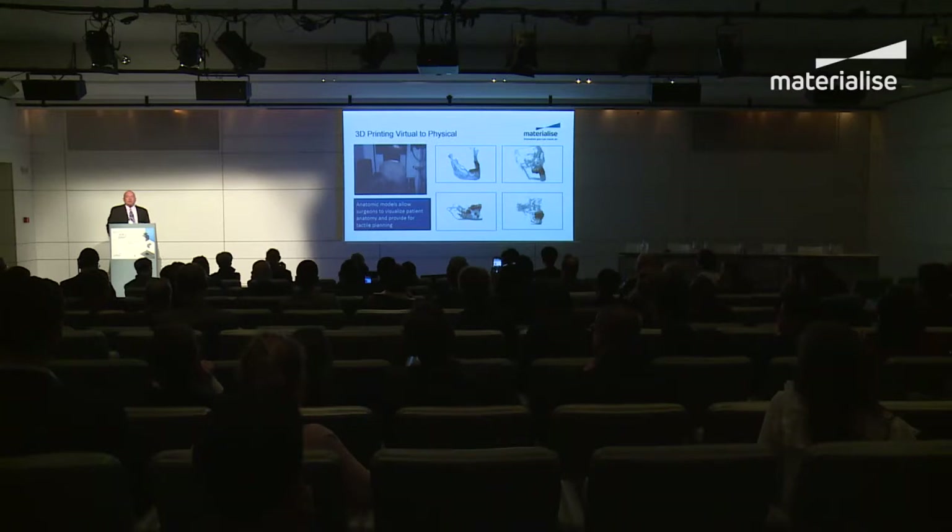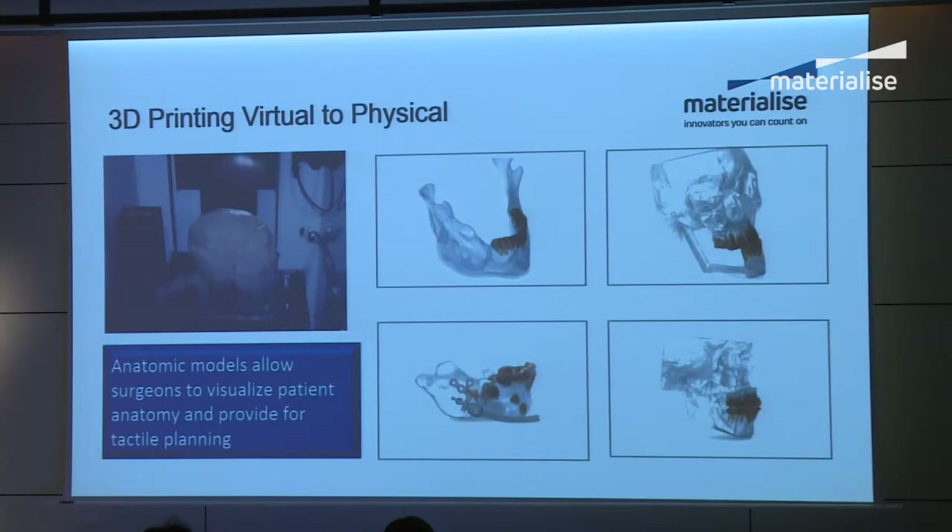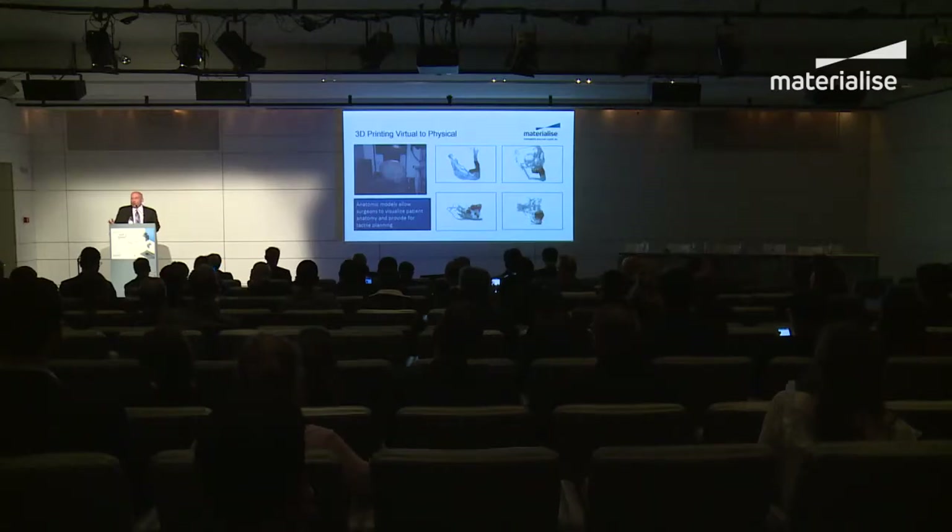The use of tactile models is also important — and this was actually the first element we used. Models are still used today. When we first started our relationship with Materialise, I thought this was going to go away — I said they're all going to do this virtually with haptics. But it's a business that's still grown. It's great to see new materials come out and new applications in cardiac, thoracic, and spinal surgery — seeing how this can really improve patient care and be used as a communication tool between the surgeon and their patients.